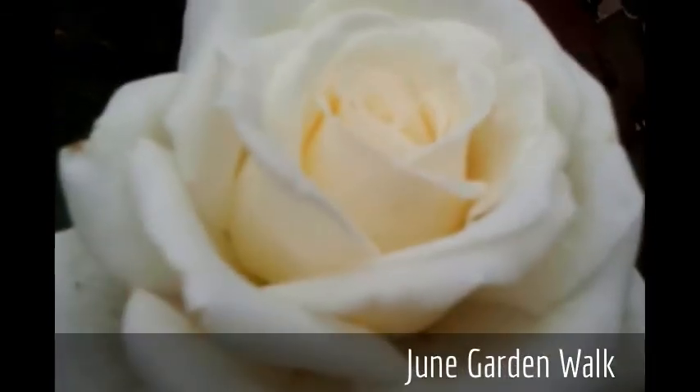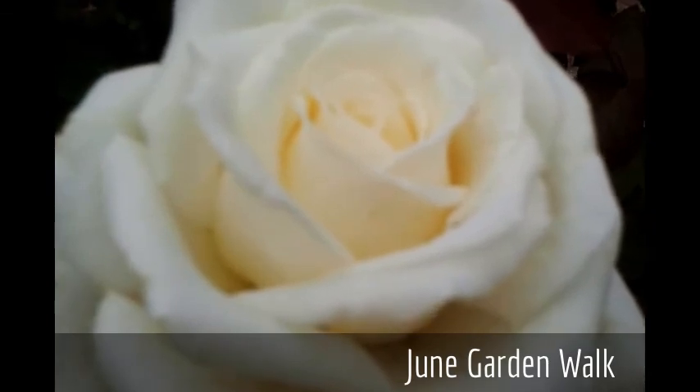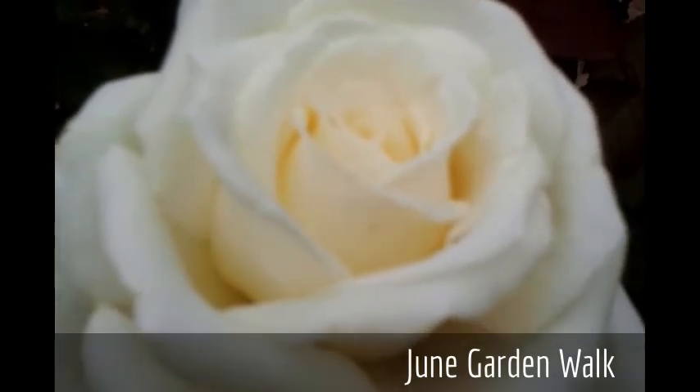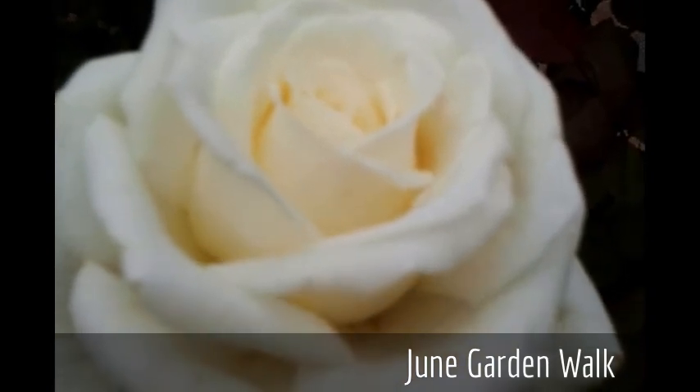Wow, with this beautiful bloom of Pope John Paul II — it's a white hybrid tea rose that's very fragrant, and it is in its second flush of blooms here in our Alabama Rose Garden.